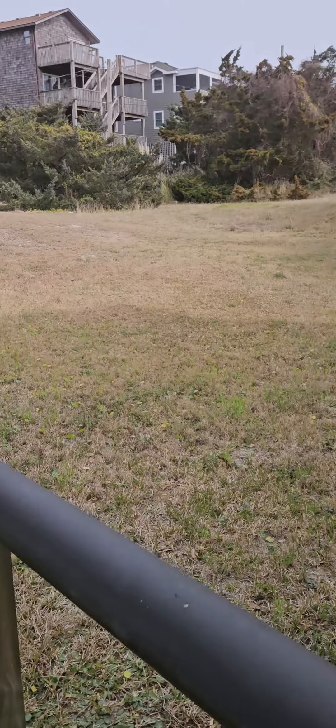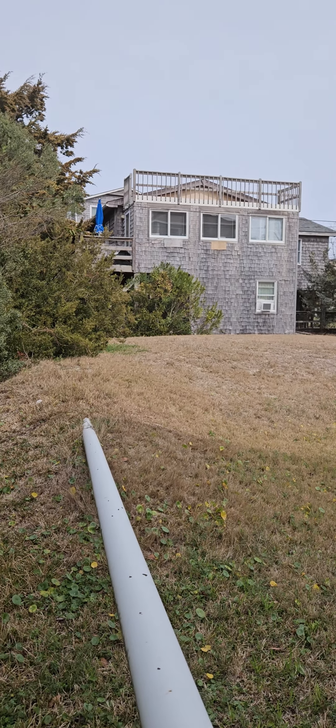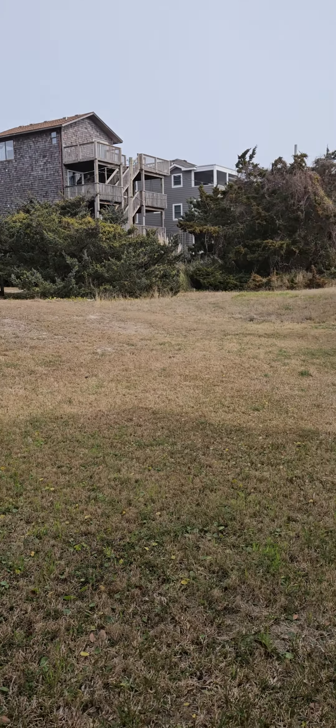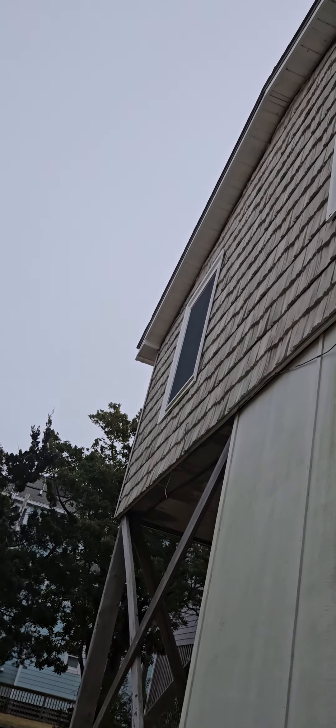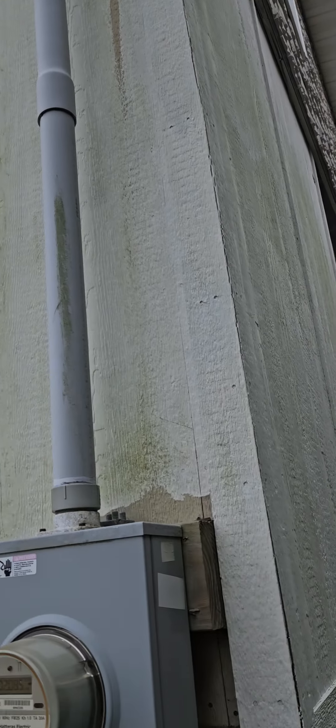Now we have a new tank and field out here in the backyard. The property line probably runs to the edge of where that mound goes down. It's a fairly decent sized lot. Back side of the house — again vinyl siding, vinyl soffit.